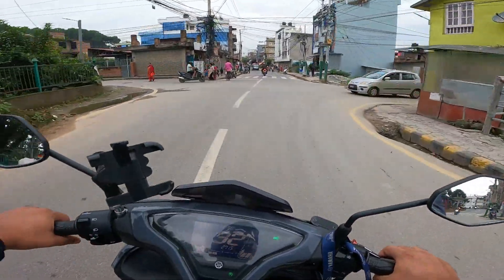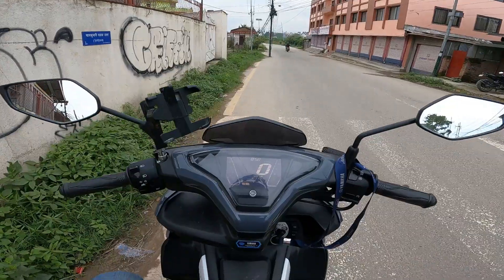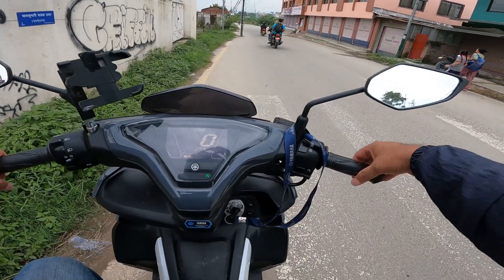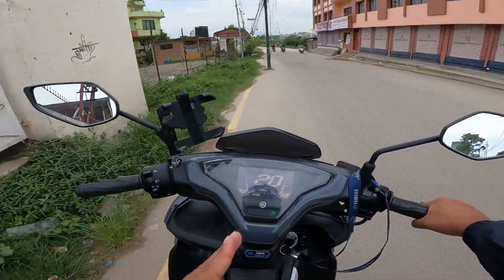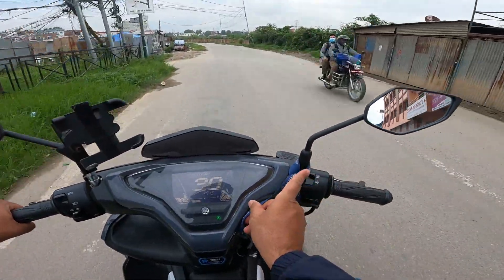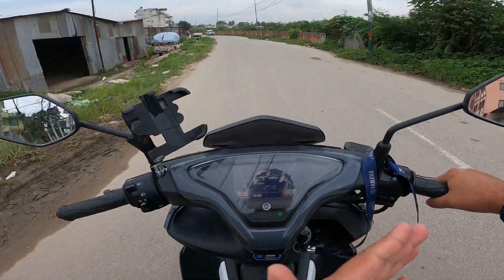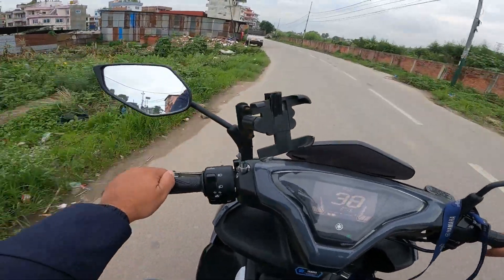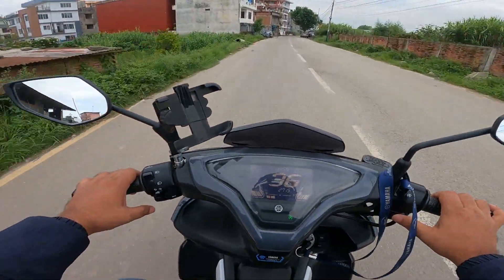Hang on, I'll show you one more thing. I've stopped the bike - the ignition has gone, it's not starting. The moment I give the throttle, it's on again. This is a fuel-saving technology - there's a switch we can put in automatic mode which does this job, and we can also turn it off.